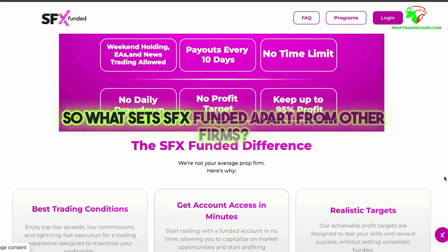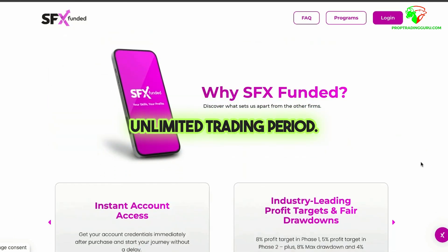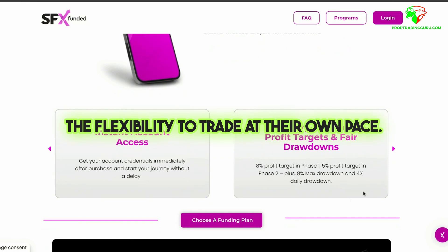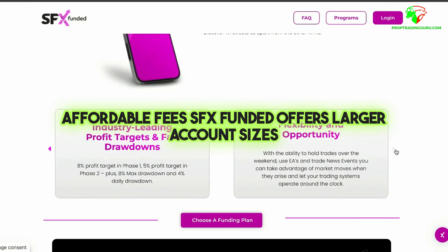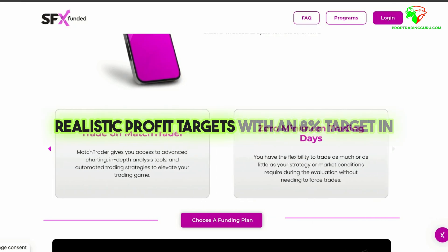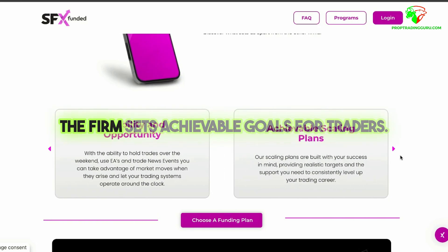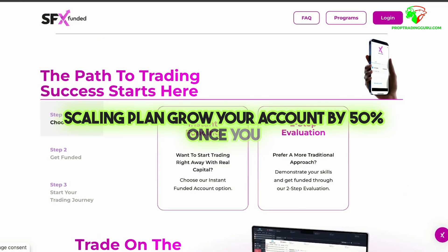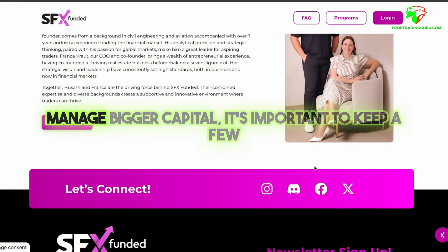So what sets SFX Funded apart from other firms? Here are some standout features. An unlimited trading period means no time pressure to hit your targets, giving traders the flexibility to trade at their own pace. SFX Funded also offers larger account sizes at affordable prices compared to other top firms. With an 8% target in Phase 1 and 5% in Phase 2, the firm sets achievable goals. And their scaling plan lets you grow your account by 50% once you prove consistency and profitability — perfect for traders looking to manage bigger capital.